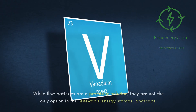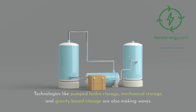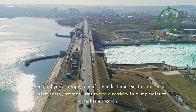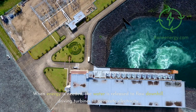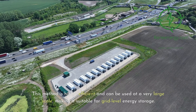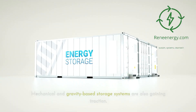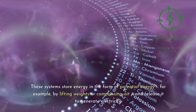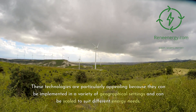While flow batteries are a promising solution, they are not the only option in the renewable energy storage landscape. Technologies like pumped hydro storage, mechanical storage, and gravity-based storage are also making waves. Pumped hydro storage uses excess electricity to pump water to a higher elevation; when energy is needed, the water flows downhill driving turbines to generate electricity — highly efficient and suitable for grid-level storage. Mechanical and gravity-based storage systems store energy as potential energy, such as by lifting weights or compressing air, and can be implemented across various geographical settings and scaled to suit different energy needs.